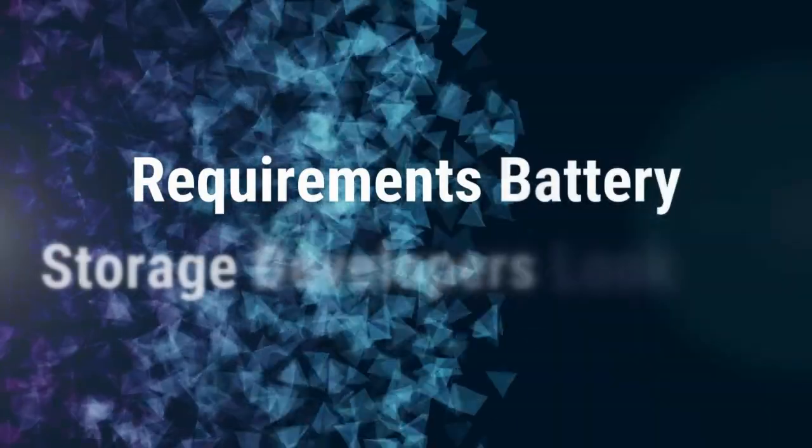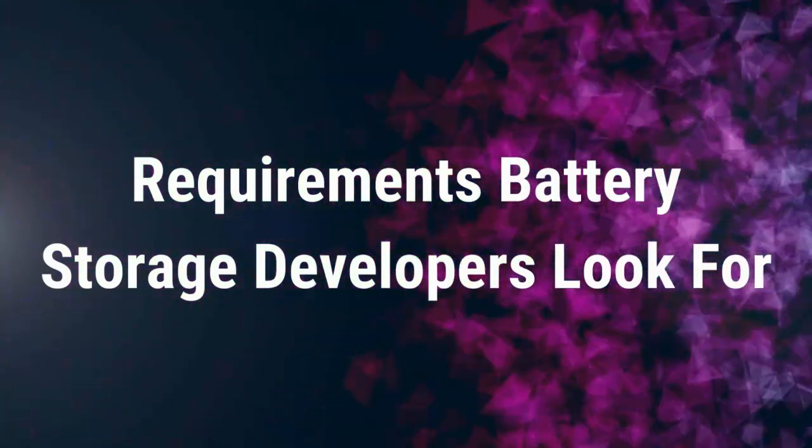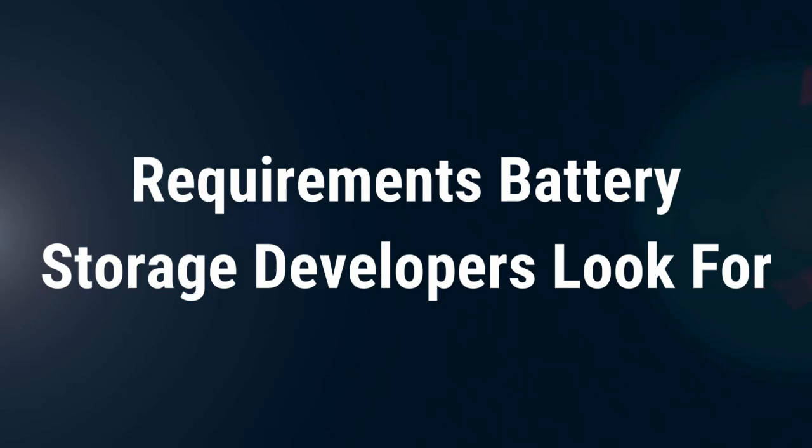First, let's talk about the requirements that many battery storage developers look for when assessing a property for a potential development site.